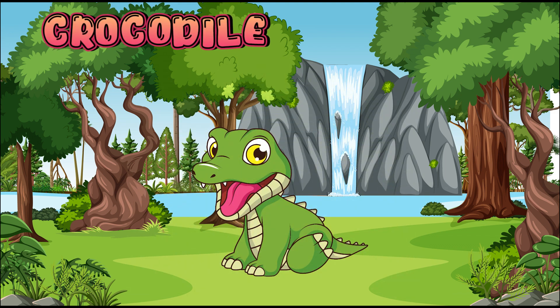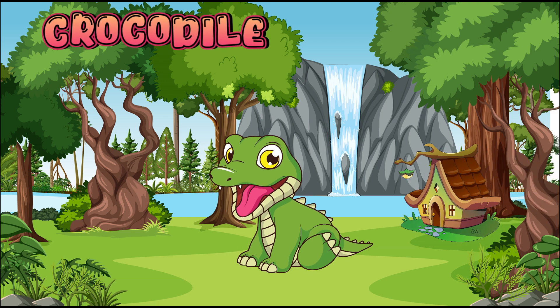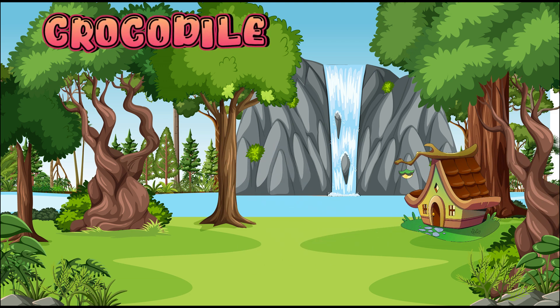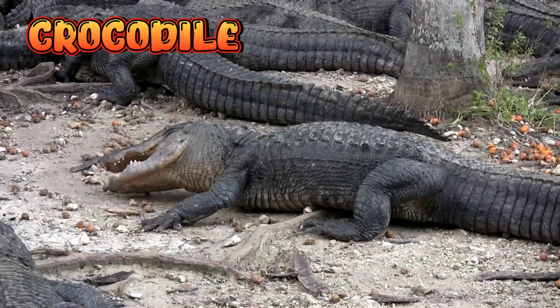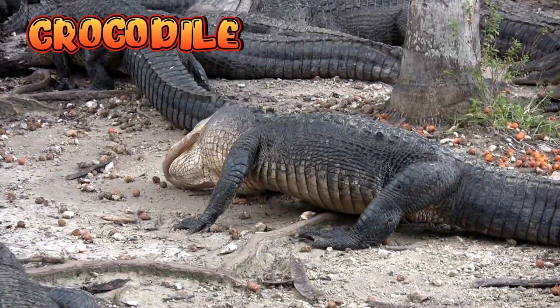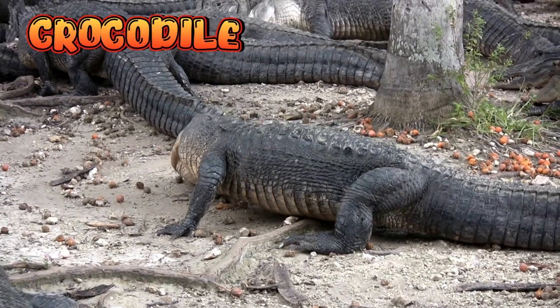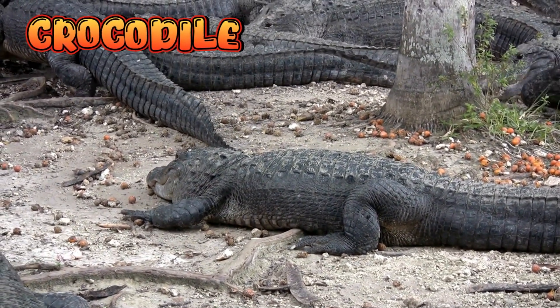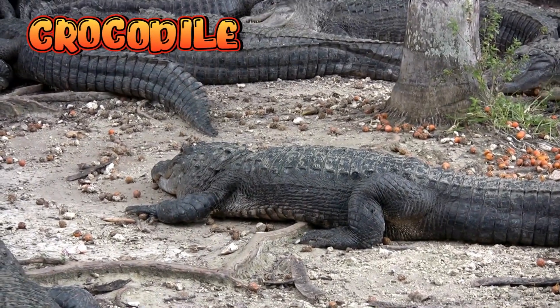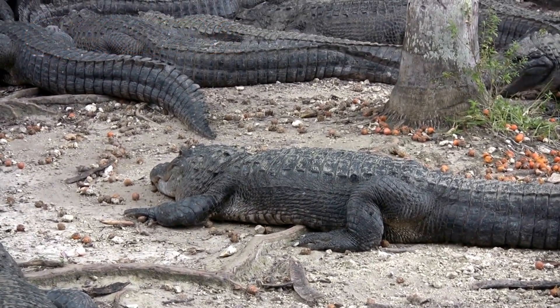Crocodile. Crocodiles are big reptiles with thick, scaly skin and strong tails. Crocodiles live in rivers, lakes, and swamps.